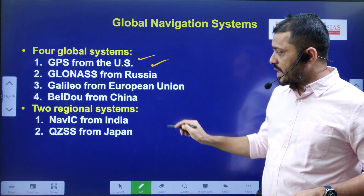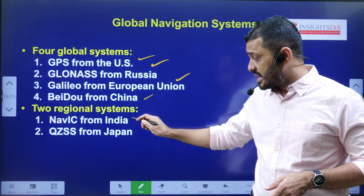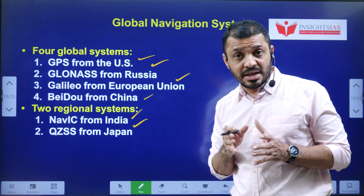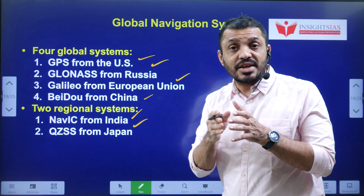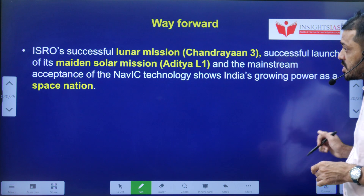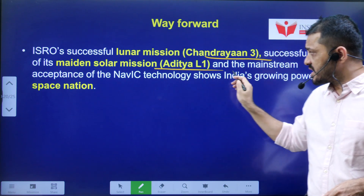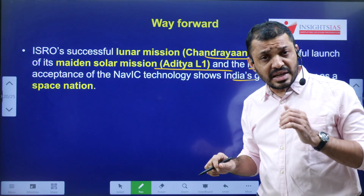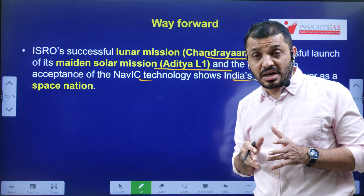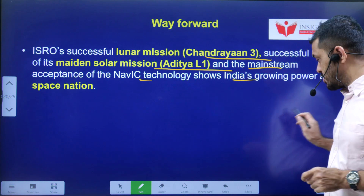Navigation systems from other countries: the US has GPS, Russia has GLONASS, the European Union has Galileo, and China has BeiDou. At the regional level, India has NAVIC and Japan has QZSS. India's navigation system can also cover SAARC countries. The success of Chandrayaan-3 and the Aditya-L1 mission has greatly improved the acceptance and credibility of NAVIC on global platforms.